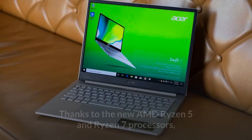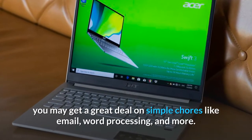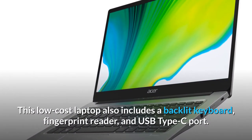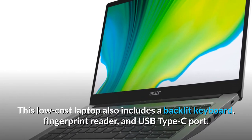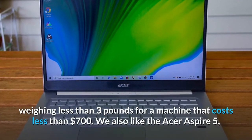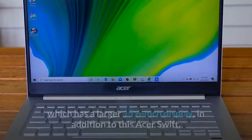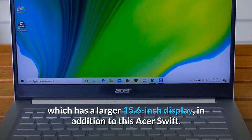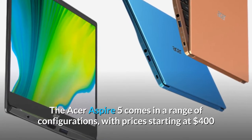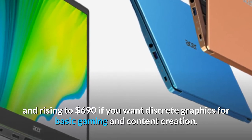Number 8: Acer Swift 3. Thanks to the new AMD Ryzen 5 and Ryzen 7 processors, you may get a great deal on simple chores like email, word processing, and more. This low-cost laptop also includes a backlit keyboard, fingerprint reader, and USB Type-C port, and weighs less than 3 pounds for a machine that costs less than $700. We also like the Acer Aspire 5, which has a larger 15.6-inch display, with prices starting at $400 and rising to $690 if you want discrete graphics for basic gaming and content creation.